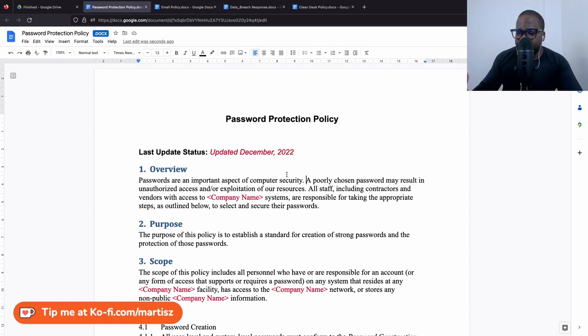If the system doesn't have it, then you do need to create a password protection policy. That's technically it.